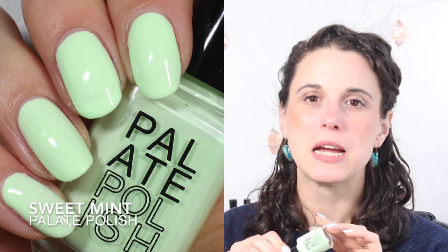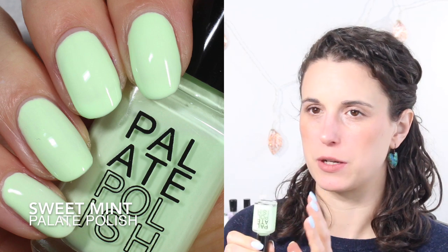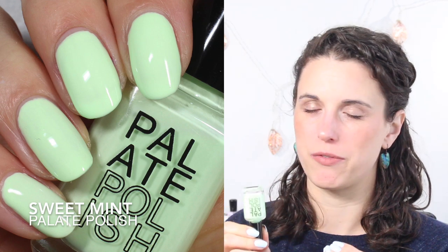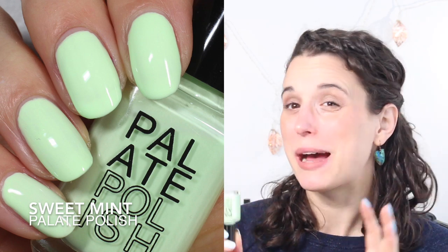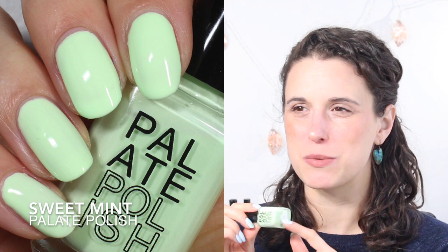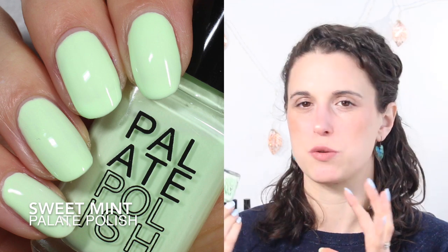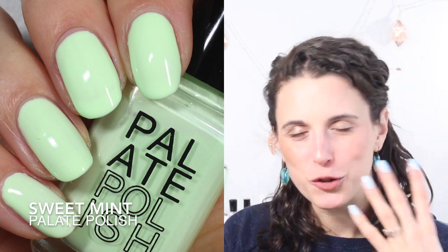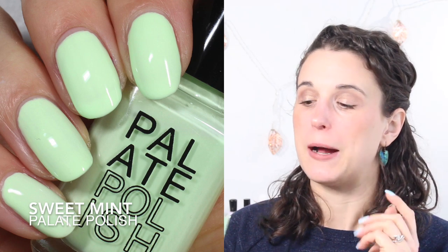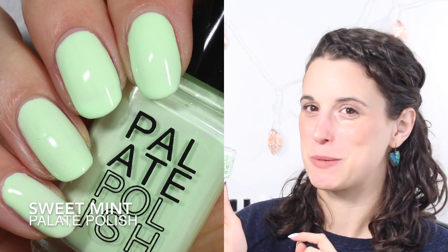The last green I picked is Palette Polish Sweet Mint. It's a little bit brighter than Zoya's Tiana — if you want something similar, Tiana is very close, just not quite as bright. Sweet Mint is super bright, almost pastel neon. It has a slightly thicker formula so it takes a little manipulation and you want to let it dry between coats, but it's not challenging to work with. It's probably one of my top three from this brand.